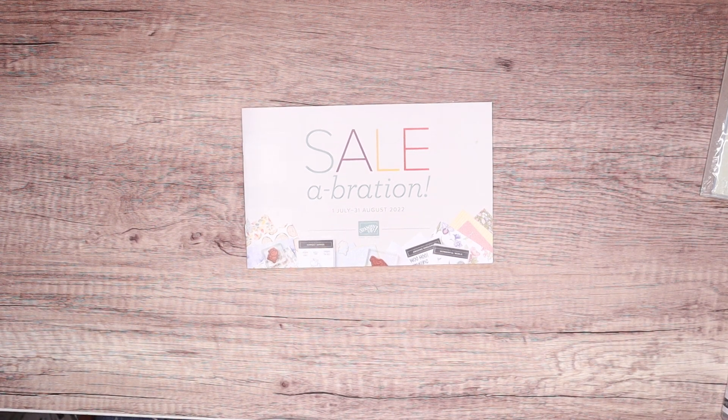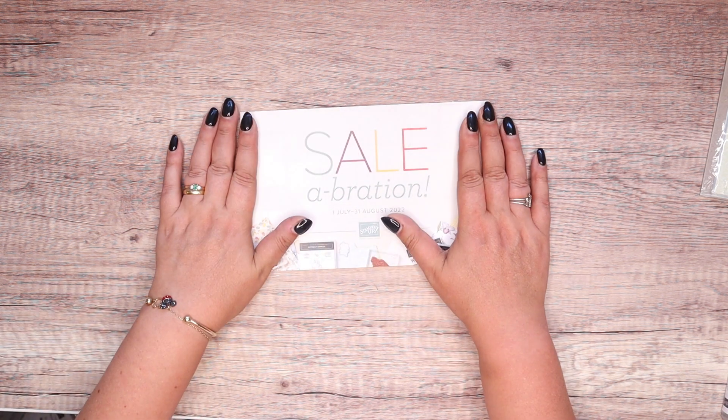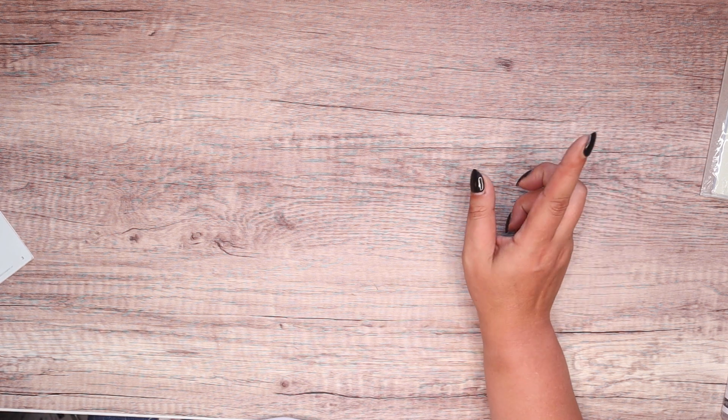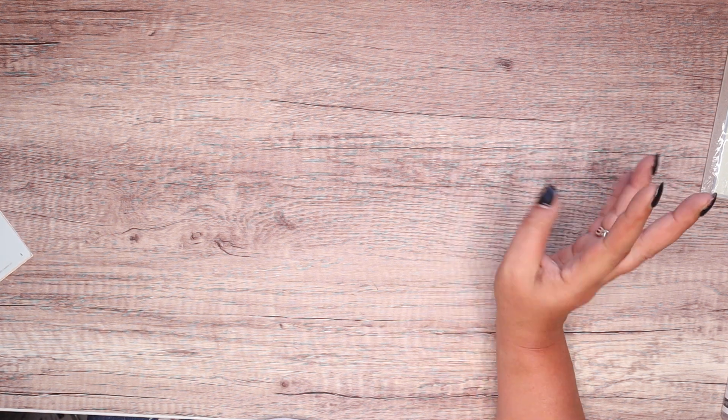Hi there, it's Sam from pootles.co.uk. Thank you very much for joining me today. As promised on Monday, this is my celebration showcase for you, so I'm going to show you all of the goodies that I have chosen from our celebration catalogue, and I'm going to end it with the piece de résistance which you are going to love.